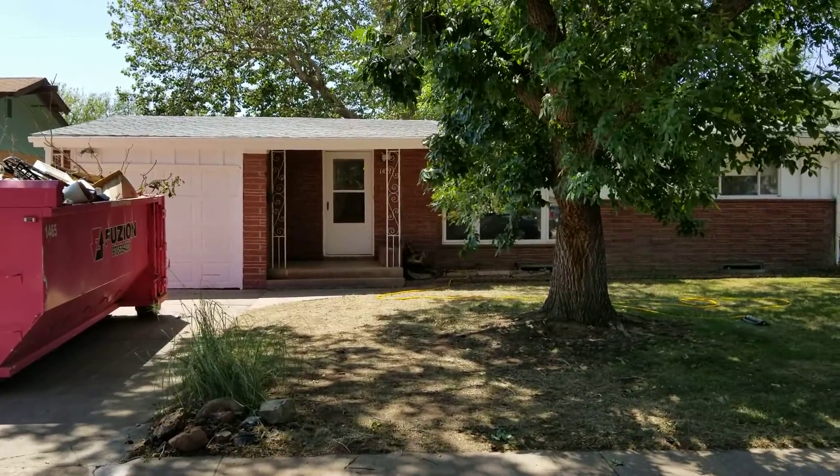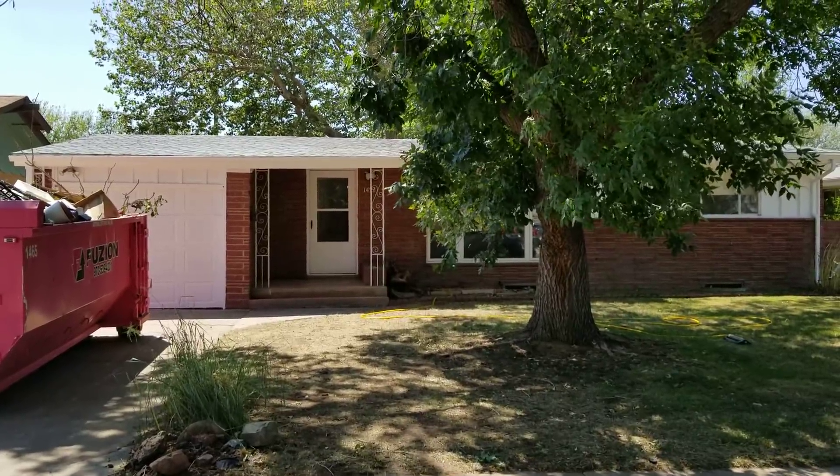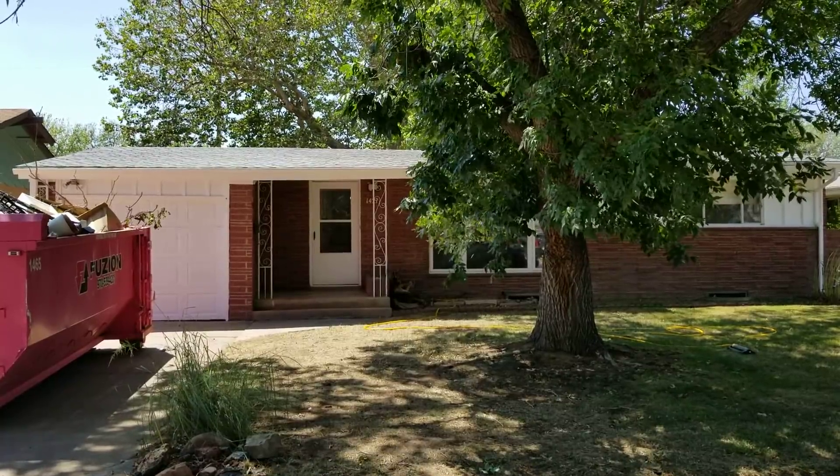Hey, it's Mark Ferguson with Invest More. I'm standing outside one of our recently completed fix and flip properties. I'm going to be listing this this week. This was a house we did not do a major rehab on.